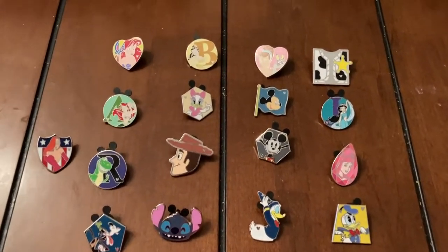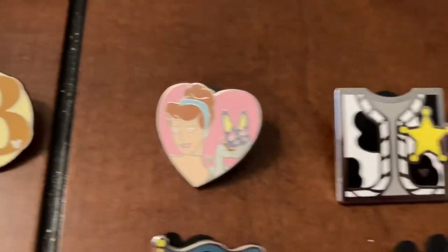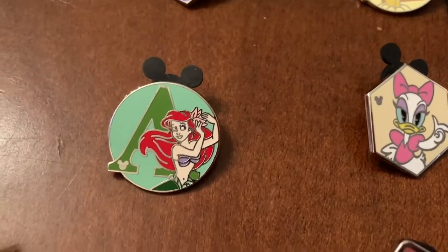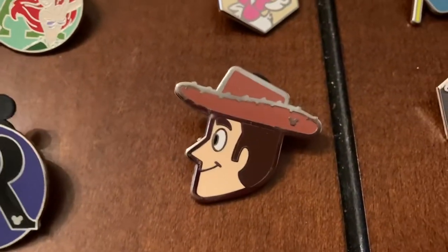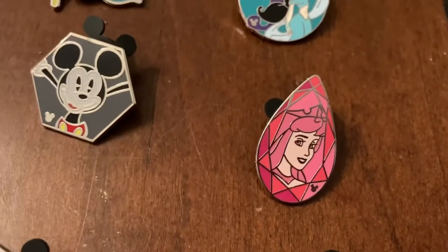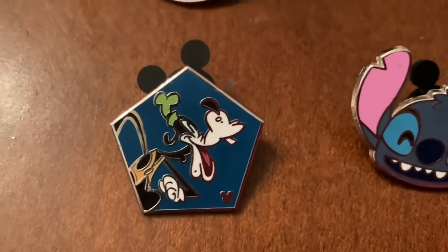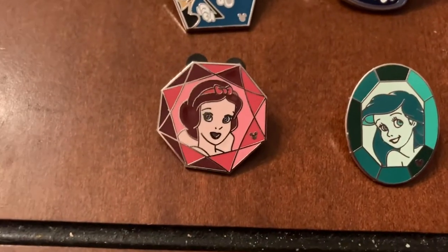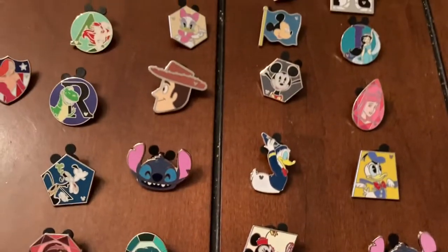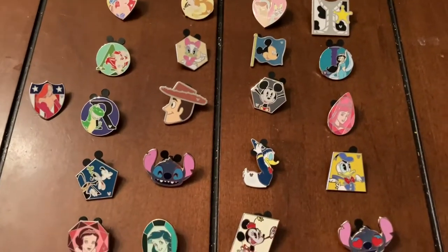I've been going through my Disney pens, so I'm going to have those up for auction. There's Ariel, Belle, Cinderella, Woody, Jasmine, Mickey, Daisy, Jessica Rabbit, Rex, Aurora, Donald Duck — two Donalds — Stitch, Goofy, Snow White, another Ariel, Minnie Mouse, and another Stitch. I may have more; these are the ones picked out so far.